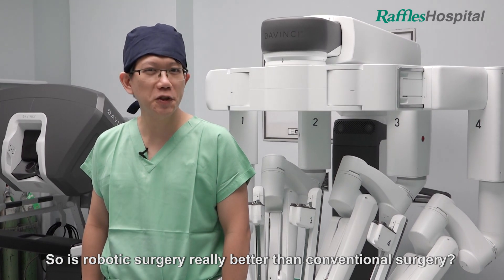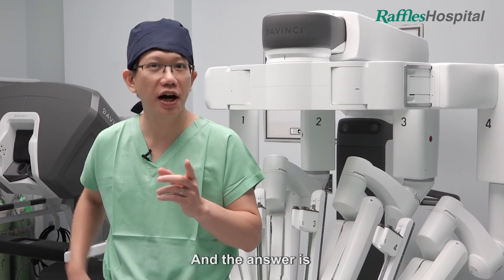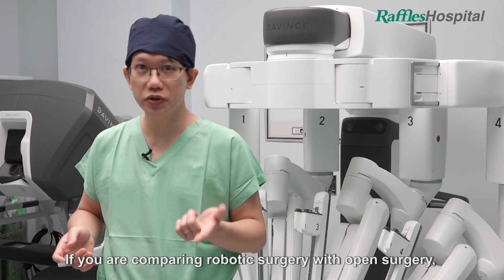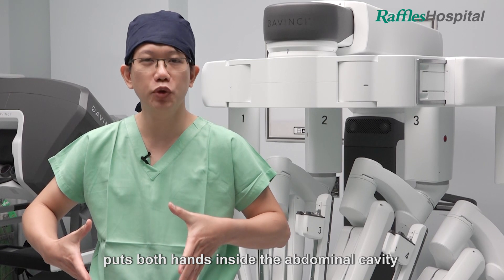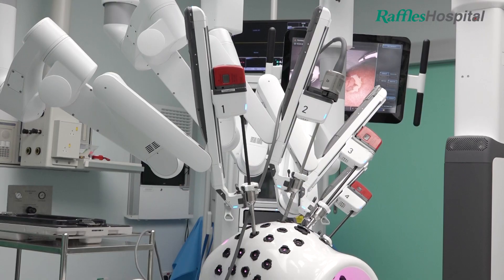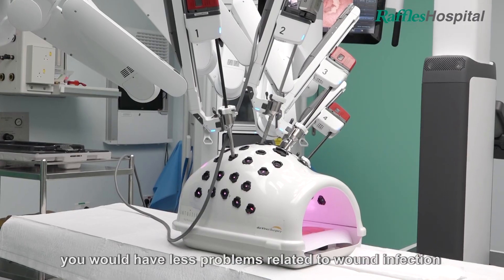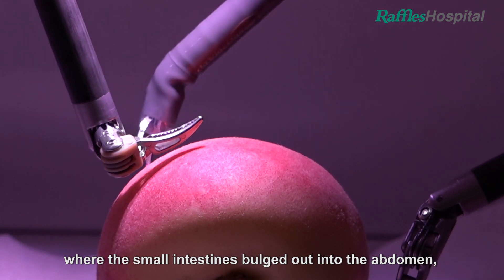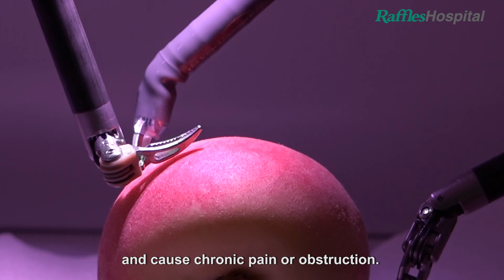So, is robotic surgery really better than conventional surgery? The answer is: it depends. If you are comparing robotic surgery with open surgery, where the surgeon opens a big wound in the tummy, puts both hands inside the abdominal cavity and does the surgery, then robotic surgery is definitely better. Because the wounds are smaller, you would have less problems related to wound infection and long-term issues such as hernias, where the small intestines bulge out, or adhesions where the intestines stick together and cause chronic pain or obstruction.